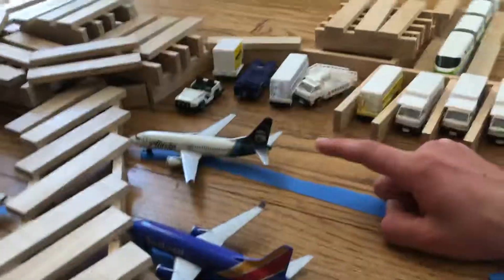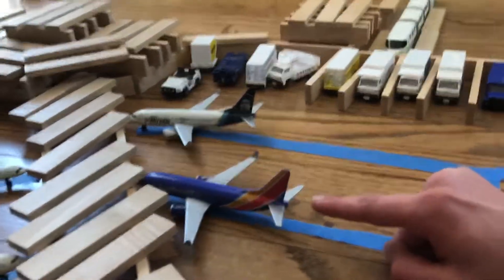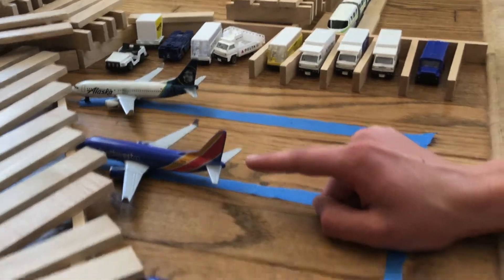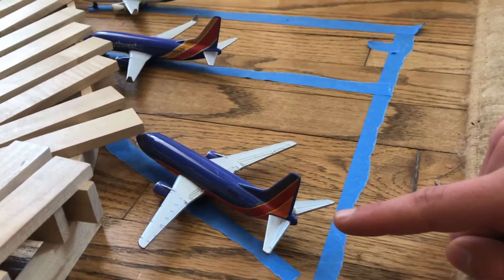In the first Concourse, the first airplane is an Alaska Airlines 737 going to San Francisco, California. The next plane is a Southwest 737 in the Hart 1 livery, and this one is going to Baltimore. This is a Southwest 737 in the Old Canyon Blue livery, and it's going to Phoenix Sky Harbor.